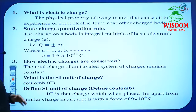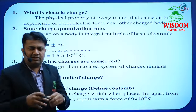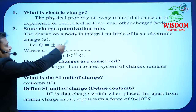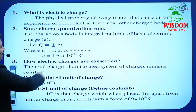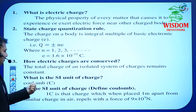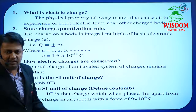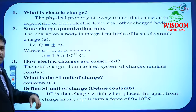The chapter Electric Charges and Field is totally dependent on charge. So the examiner may ask: What is charge? State the charge quantization rule — that is one of the most important 1-mark questions. How are electric charges conserved? What is the SI unit of charge? In this chapter he may also ask about the SI unit of electric field intensity. You have to know all SI units included in this chapter.